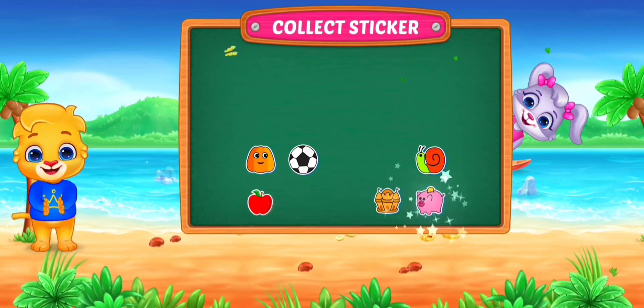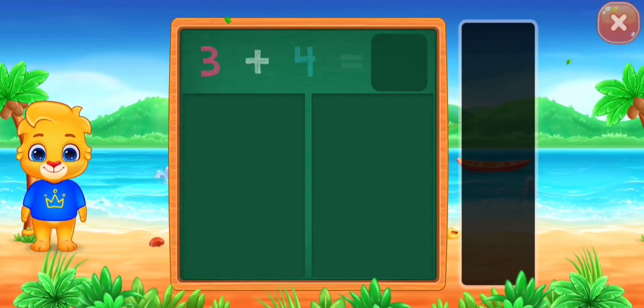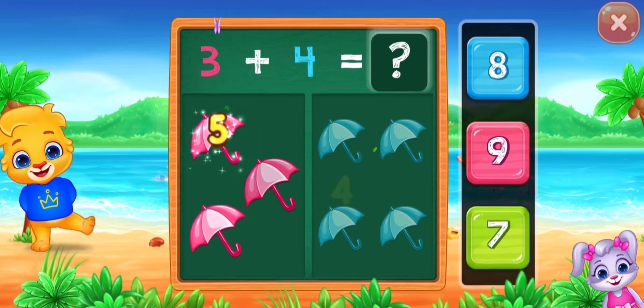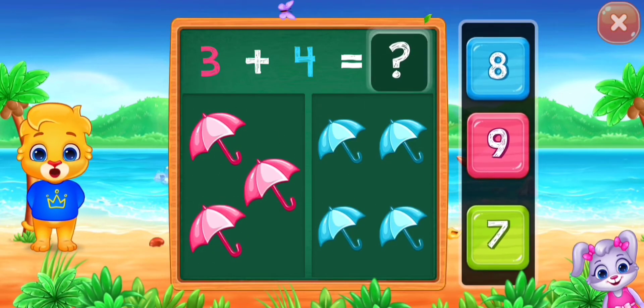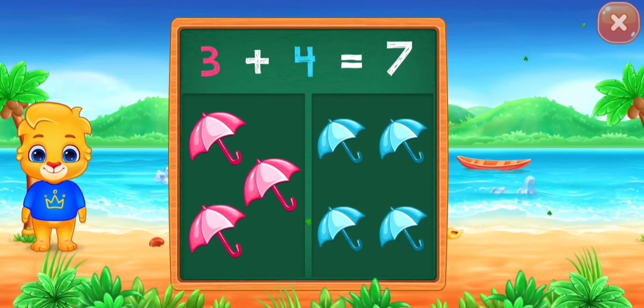Pick a sticker! Umbrella! One, two, three, four, five, six, seven, eight. Woohoo! Three plus four equals seven!